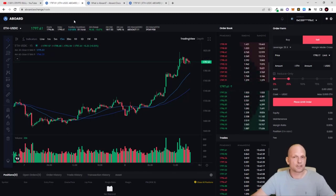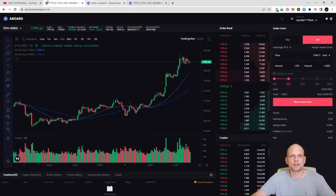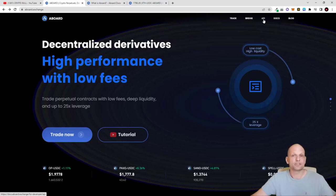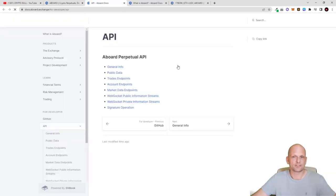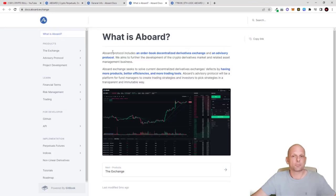I think this protocol has a great future and could become very big. From their website you can also access documentation. There is also an API available — if you use trading bots, you can connect your bot to trade on this exchange automatically. In the documentation under general info you'll find all the code snippets required to add a bot and trade on this exchange.